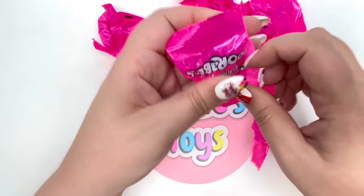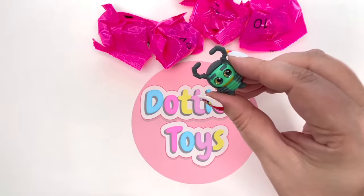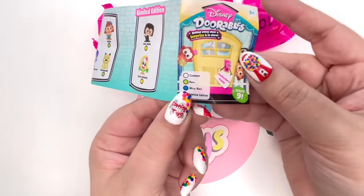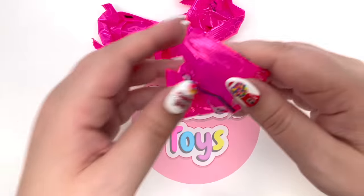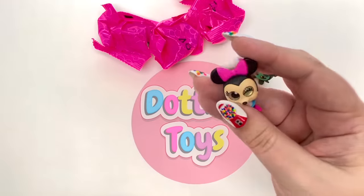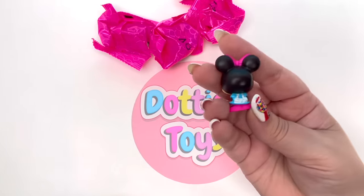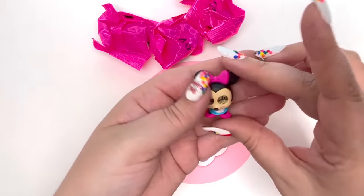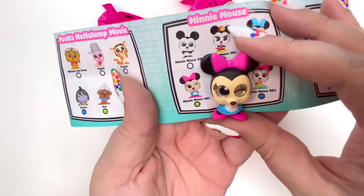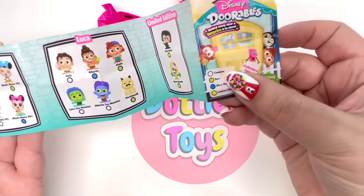Opening our very first Adorables Series Nine bag - oh my goodness, it's from A Bug's Life! We got Tuck, and Tuck has a blue dot which means we got an ultra rare - how exciting! On to our second one - we got Mini Mouse! She has a little winky face, and I love her little blue dress. Mini Mouse from the 1950s has a green dot, which means we got a rare.